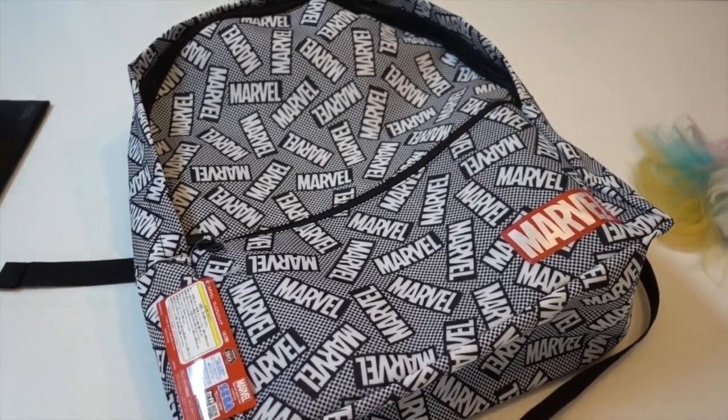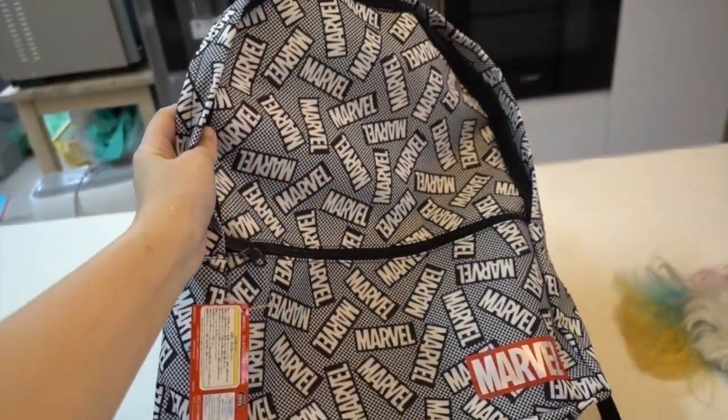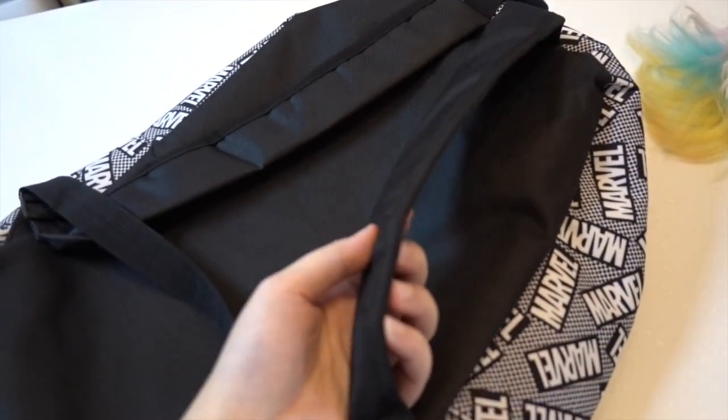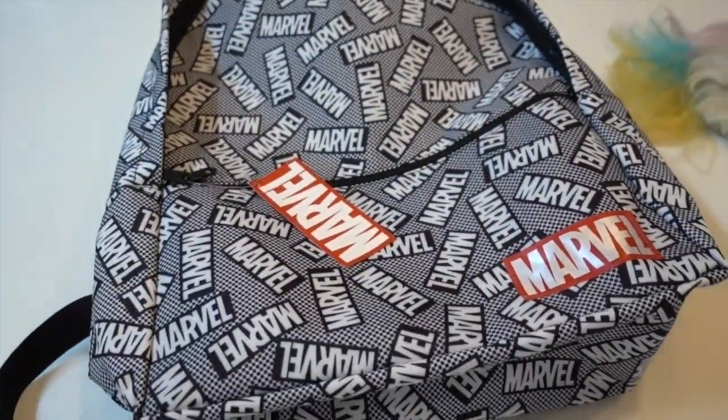The Marvel backpack - I like that the logo is sewn on, it's not printed. It's a pretty good size, my nephew can use it when he goes for his tuition class. I mean, I wish they added more padding, but no complaints.